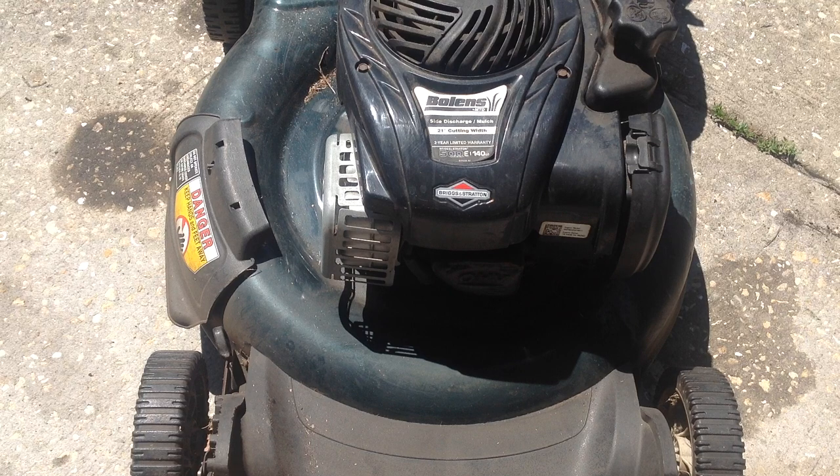I found him a 22-inch Craftsman instead, which I valued at maybe $100 to $120. I took this Bolens in on trade and he gave me $40 cash, so I gave him a hell of a deal.